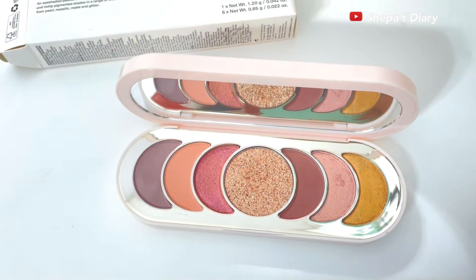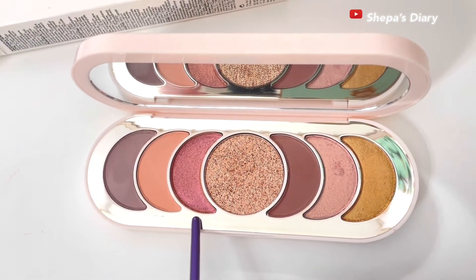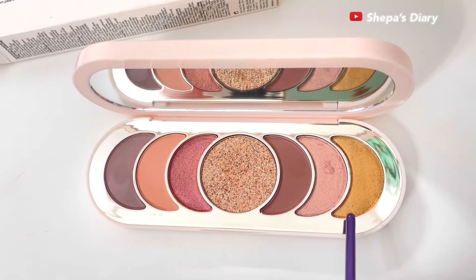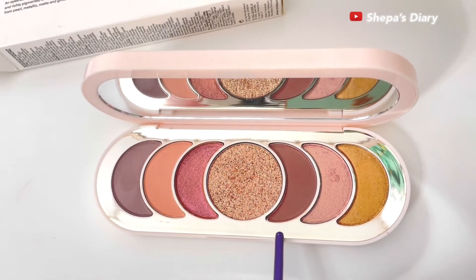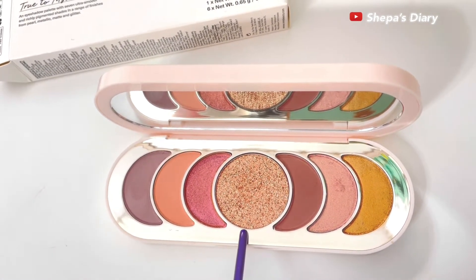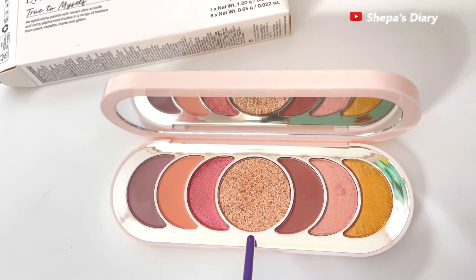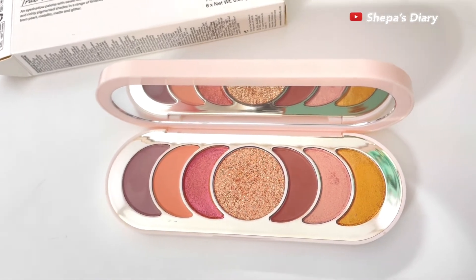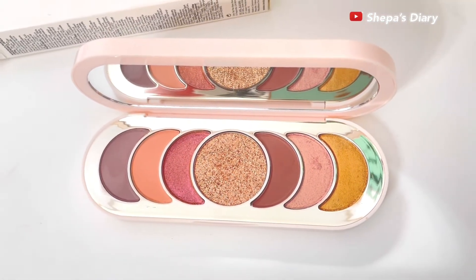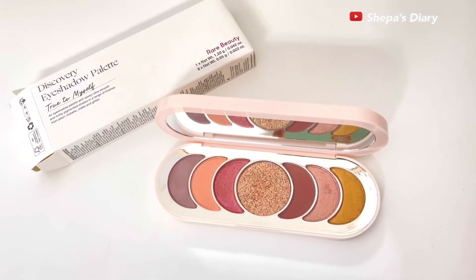Those eyeshadow pans are very pretty. They actually launched this palette on the very first day of Ramadan, and if you celebrate Ramadan you know what that means. It's shaped like full moons and half moons, and I just thought I had to have this palette because of the way it looks — I love it. It has one eyeshadow topper, and the rest are either matte, metallic, or shimmery eyeshadows.